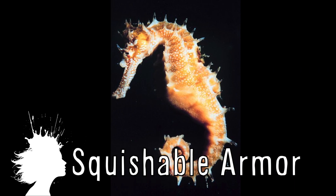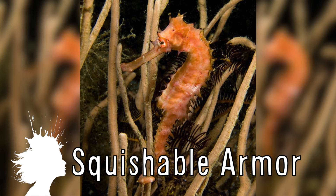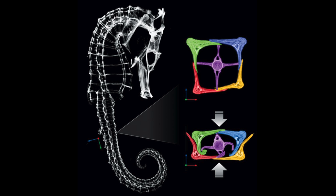It turns out seahorses have squishable armor to help protect them from being crushed by predators, and researchers at the University of California San Diego are building a robotic arm from 3D printed plates mimicking this compressible design.